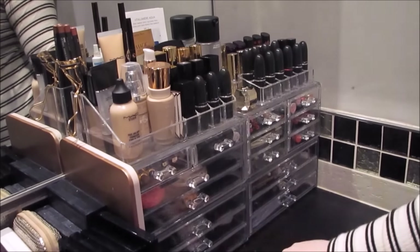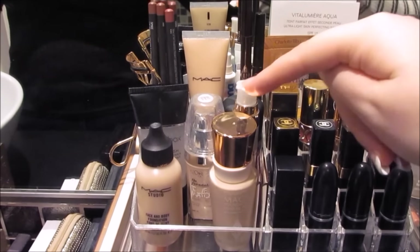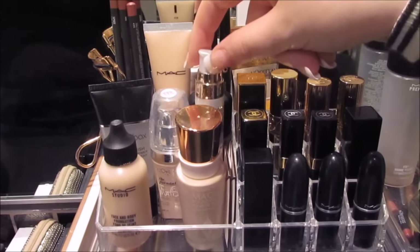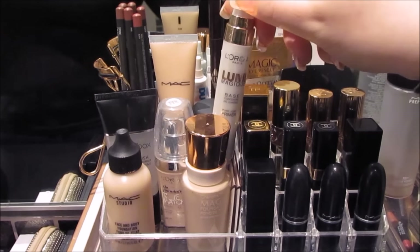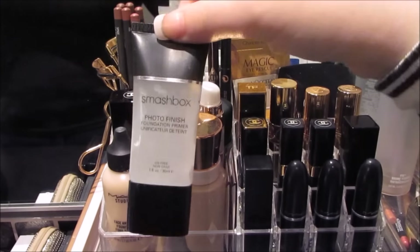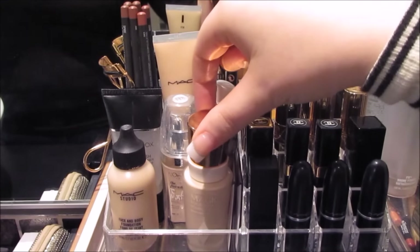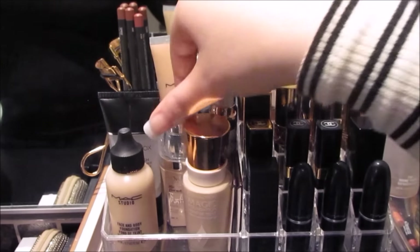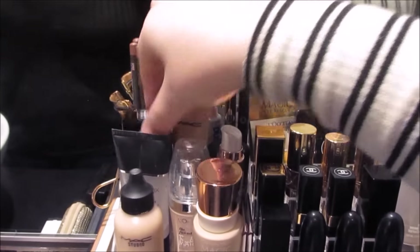This side is all of my face makeup and my lipsticks on top. Starting off with foundations and primers, I have the L'Oreal Lumi Magique Primer and the Smashbox Photo Finish Primer. And then foundations: Charlotte Tilbury Magic Foundation, MAC, L'Oreal, MAC, MAC, and Chanel.